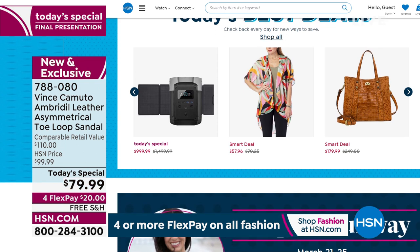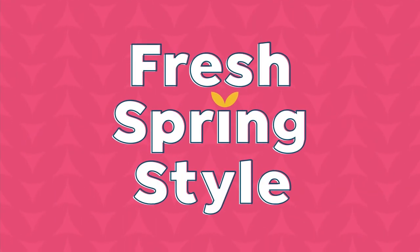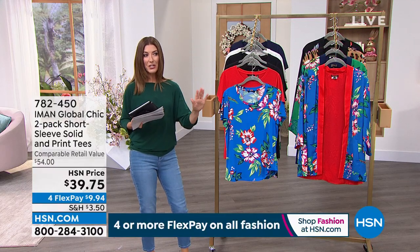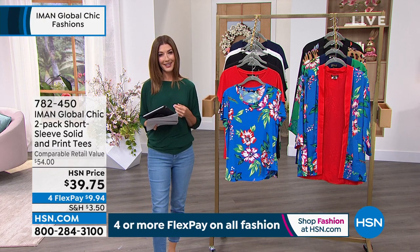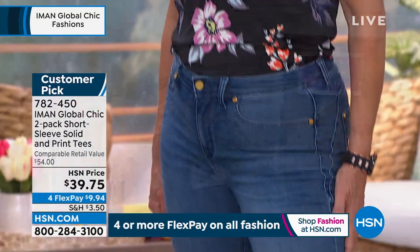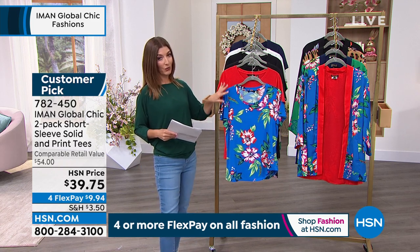Hello Facebook friends! A lot of you are asking when Iman is coming on — Iman is coming up next. Just a little detour to give you an encore presentation of our today's special. Iman is a brand near and dear to our hearts here at HSN — been around about 15 years on our network. Iman, the supermodel, fashion icon, designer, philanthropist — she designs a collection just for us. Not only amazing runway-ready designs, but super affordable. That shirt is $20!